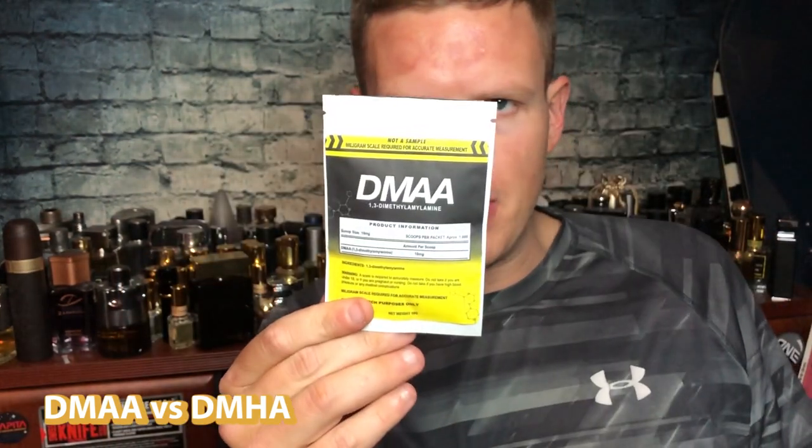Hey, what's up guys, this is Josh here. I just want to do a little comparison video today on DMHA versus DMAA — two of pretty much the strongest legal stimulants you could buy right now. I've done a good amount of testing on both.